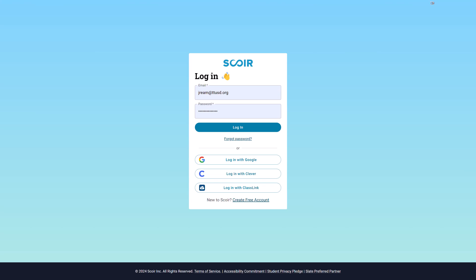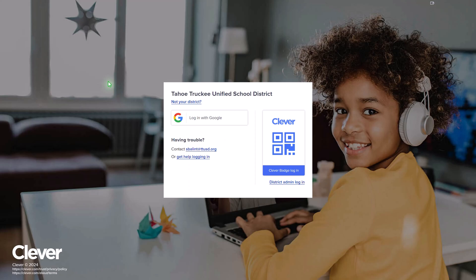The second easiest way to access SCORE is through our Clever integration, which is located here on the website. If you click on Clever, it's going to ask you to log in with your TTUSD school login information. Go ahead and log in there and that should take you directly to your homepage. If for any reason you don't reach the homepage when you try this, please speak with your school counselor and we will be able to help you out.